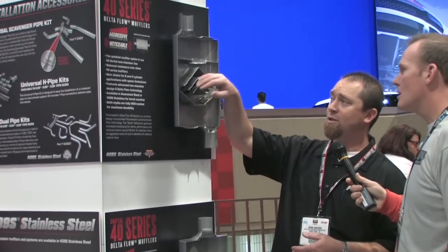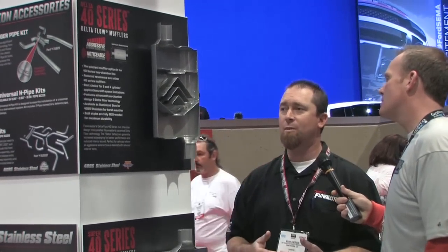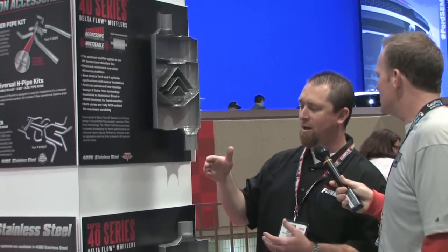Yeah, the 40 series actually has four of them now. Our original 40 series would have had just one single deflector in there, and we still sell that model, but over the years as we've progressed with the technology we use and customers' tastes have changed as well, we've improved on the technology. Like I said, we've got four different 40 series.